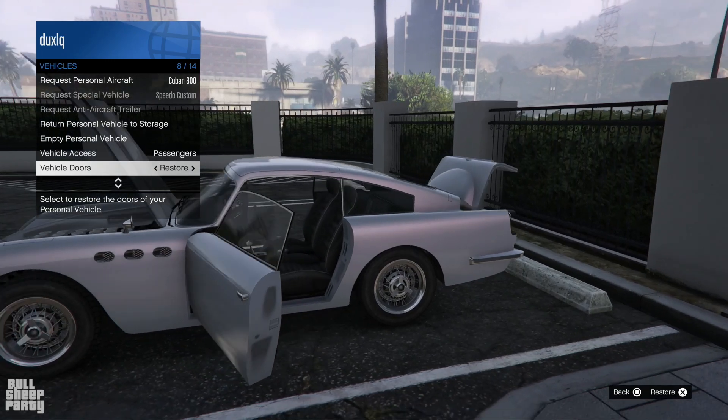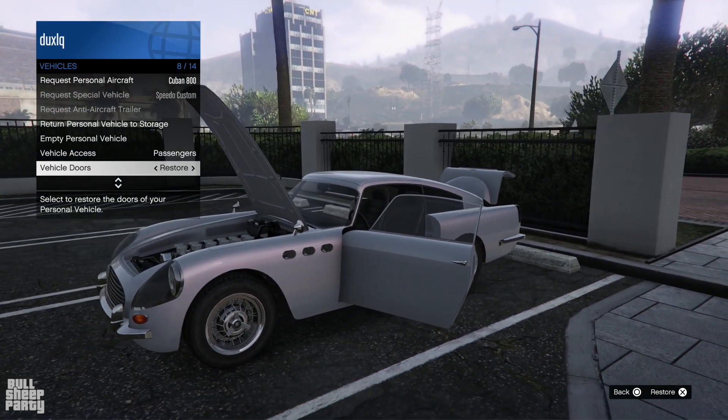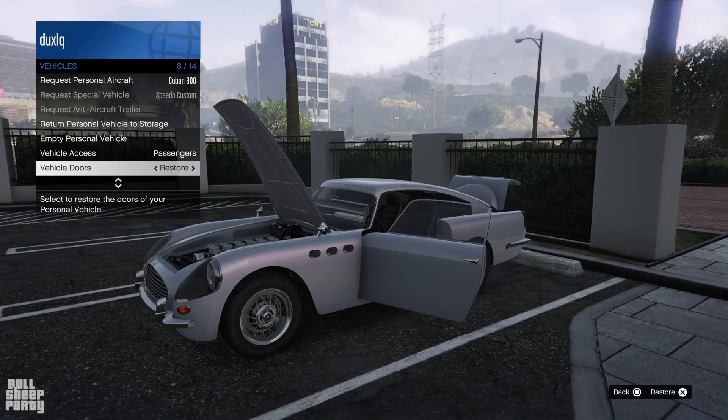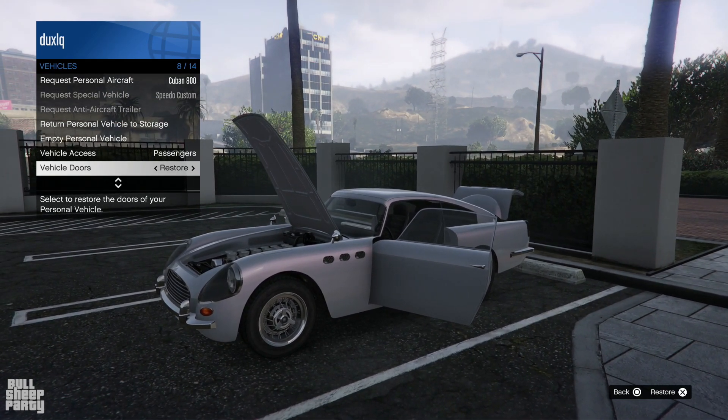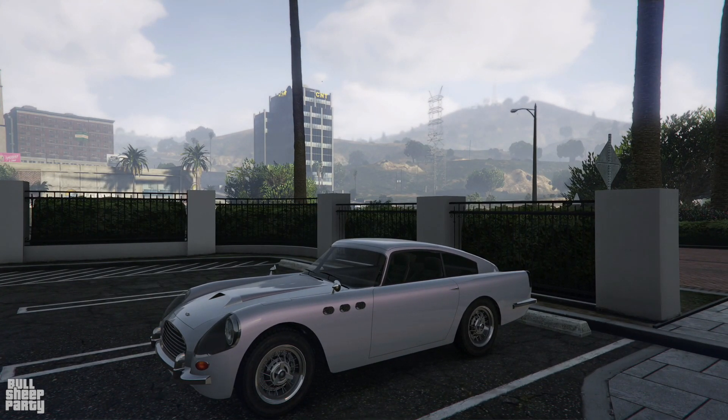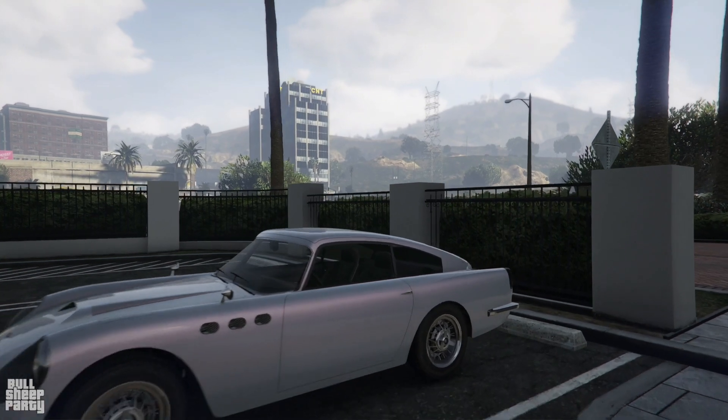All you need to know for now is that it's a very expensive car — it costs about 1.5 million dollars — and you can buy it from the Warstock Cash and Carry website in case you're interested for whatever reason. But that's basically the exterior done, a few facts about the vehicle, and now let's jump in and listen to how the engine sounds.